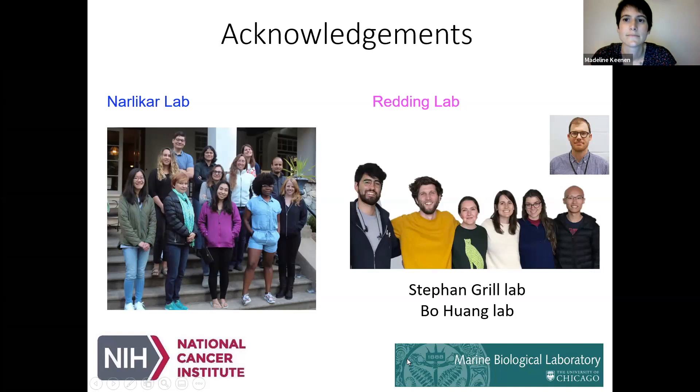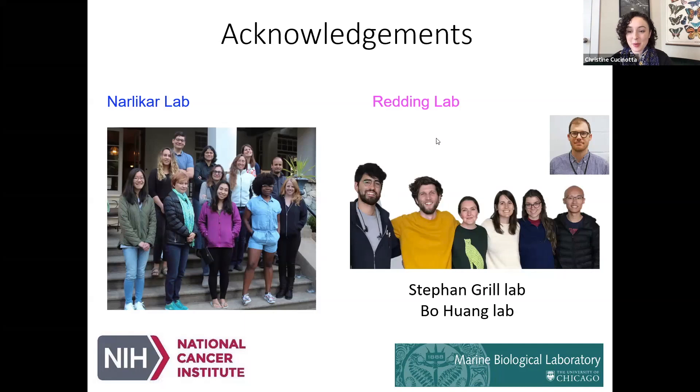Excellent talk, thank you so much. We're getting some questions. I'm going to first allow Felix Muller-Planets to ask — he has raised his hand.